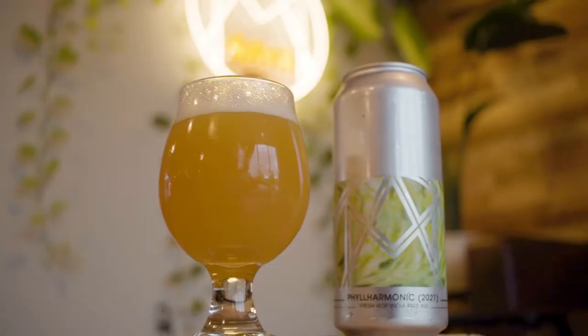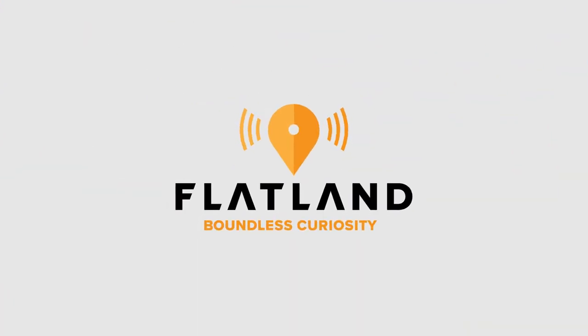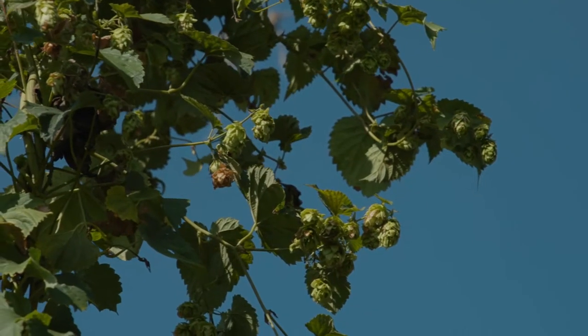Growing up in Kansas City, there's not a lot of fresh hop beers that are made around here. It's just a completely different flavor and aroma profile. Total, there's probably 10 acres of hops in the whole state, out of a hundred thousand probably in the country.